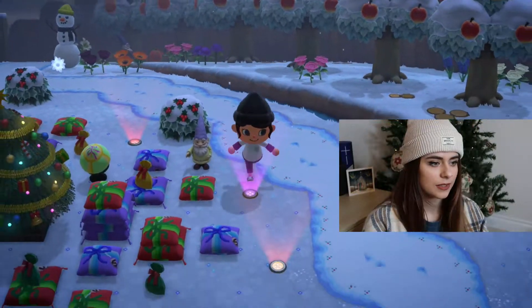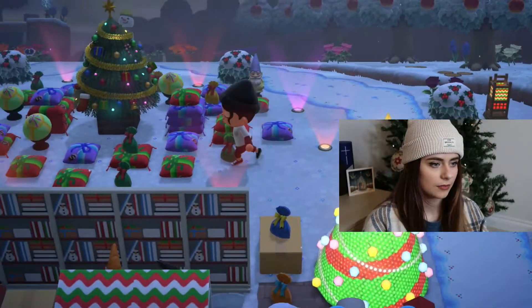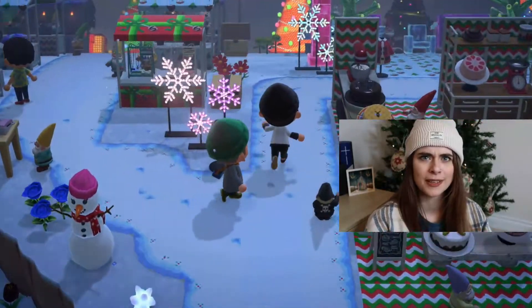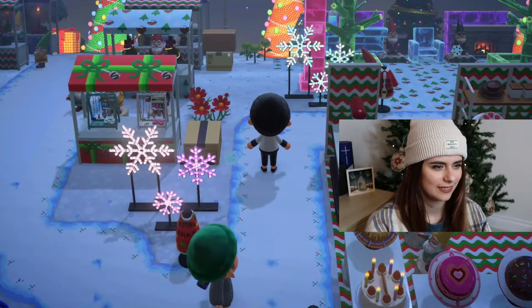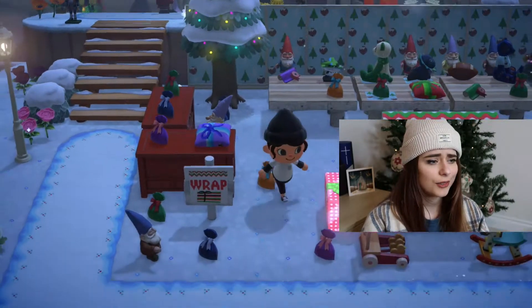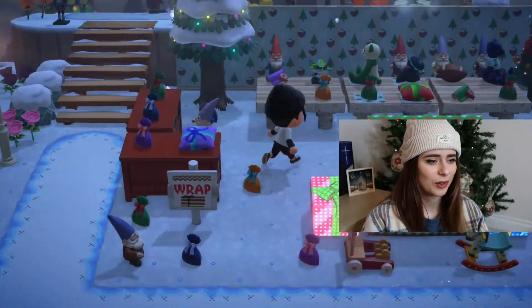They made cushions as presents — like they customized them to look like that, that's really sweet, that's a cute idea. Oh, they put like a wrapping paper pattern — that's really cute. Oh, this is like Santa's workshop!